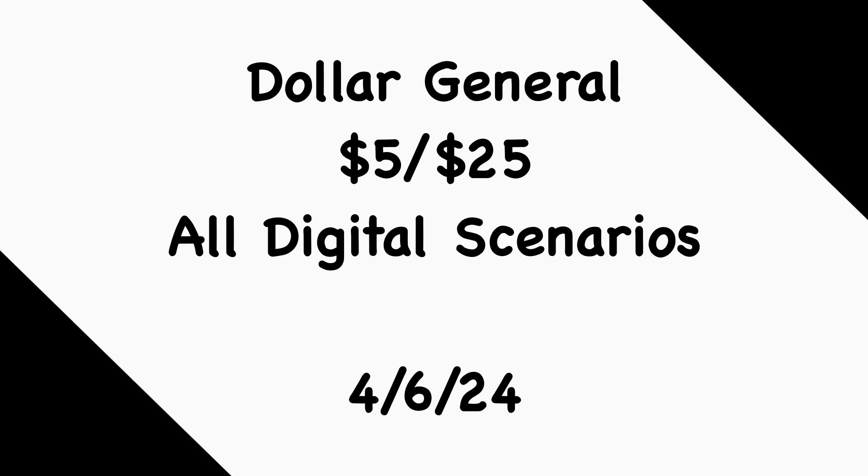Hey guys, welcome back to my channel. Thanks for tuning in to another video. In this video we're going to go over some Dollar General five-for-$25 all-digital scenarios that you can do this Saturday, April 6th. If you're new to my channel, welcome — please consider hitting that subscribe button and joining my coupon family. And if you're a returning viewer, thank you for checking me out one more time.